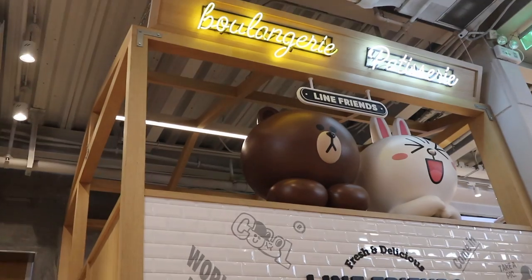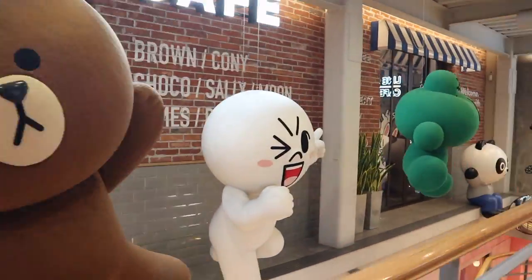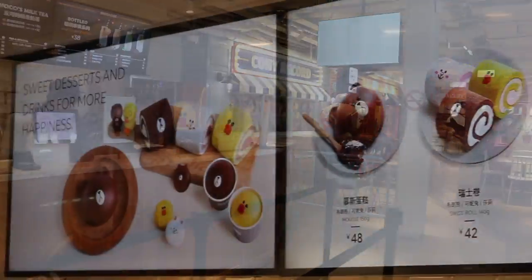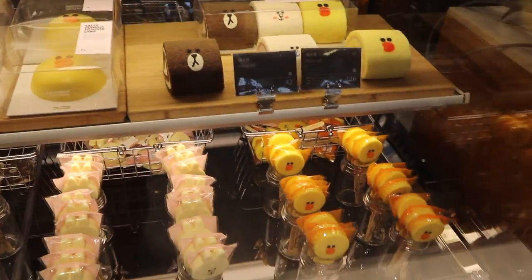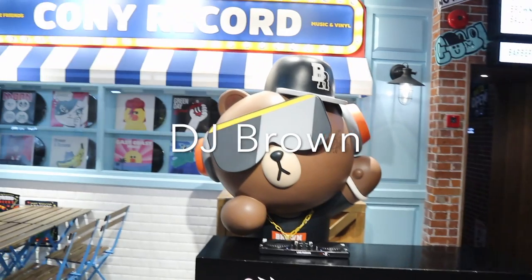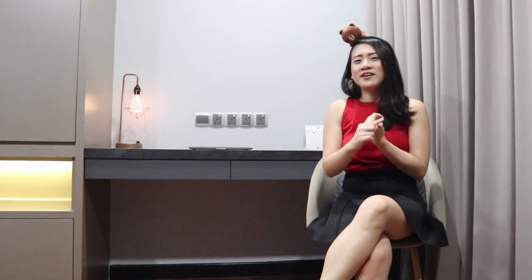This Line store has two floors. In the second floor, it is a cafe and here you can find a lot of cute and adorable handcrafted desserts and beverages. The cafe lounge has a variety of settings and themes for you to choose such as Bakery, Barbershop, Disco and many more.